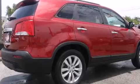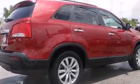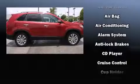Kia ensures the safety and security of its passengers with equipment such as head curtain airbags, traction control, anti-whiplash front head restraint and four-wheel disc brakes with ABS.